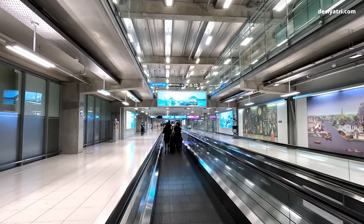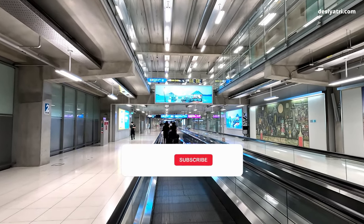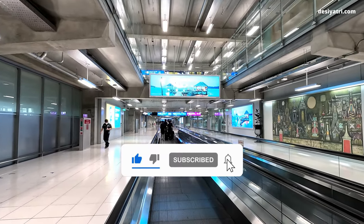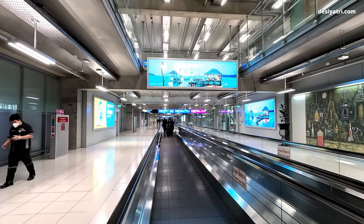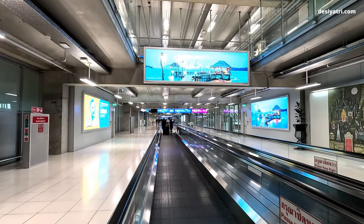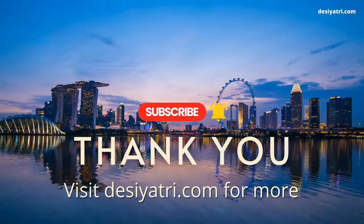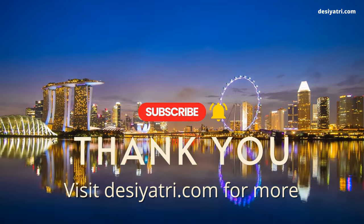It is a simple process and you will get your visa if you meet all the requirements. I hope I have been able to share all the information you needed. For any other details or feedback, please write a comment below and I will reply. Consider giving a thumbs up if you liked the video, and subscribe for more such videos in the future. Many thanks for watching.